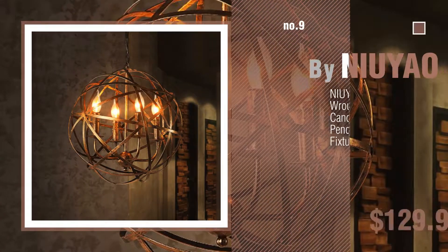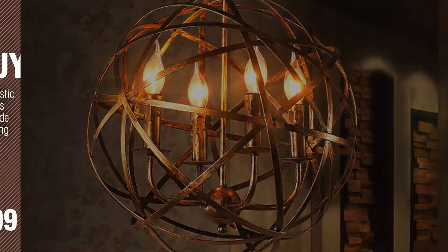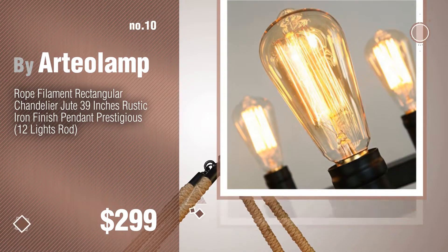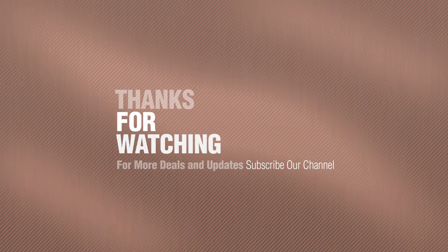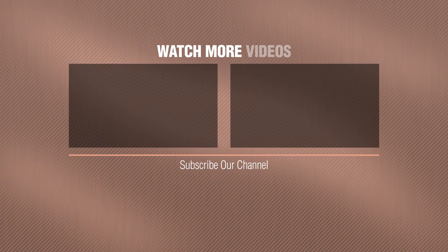Number nine by New Yow. Discover more rustic ceiling lights ideas and items to explore — click the description below. Number ten by RTO Lamp. Look at the description below to find more interesting products. Thank you.